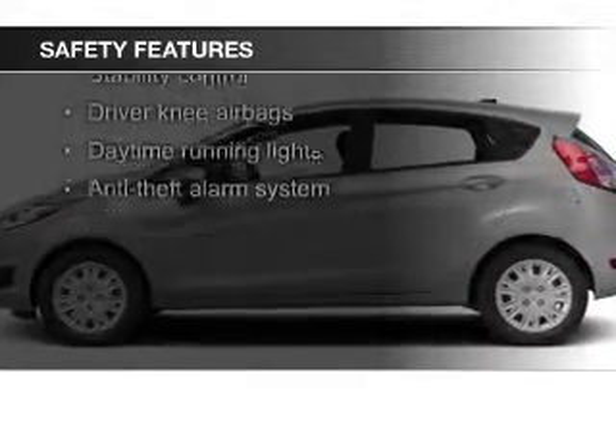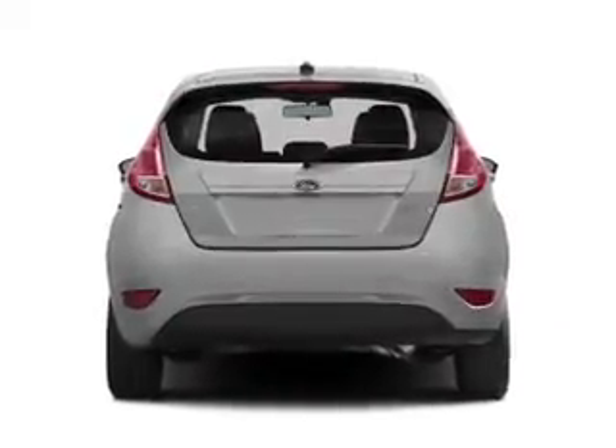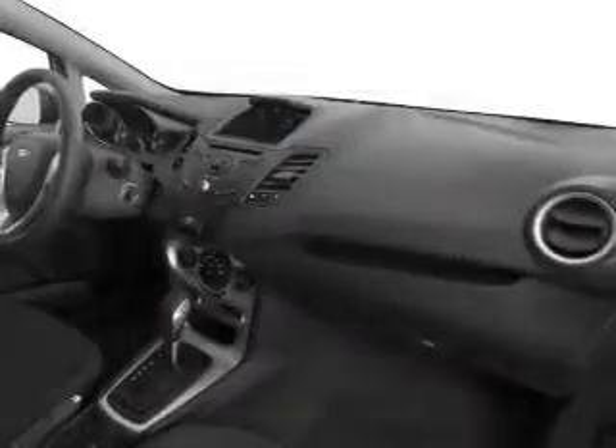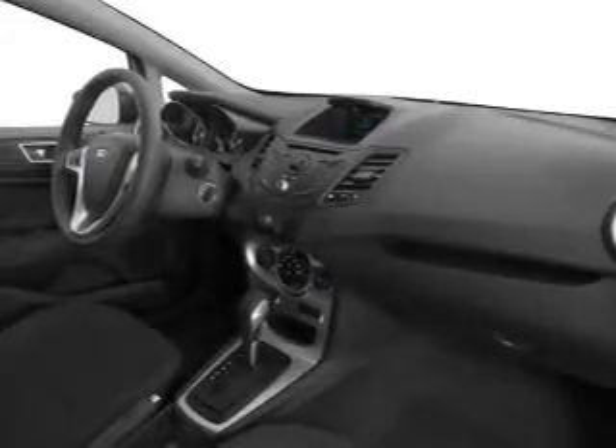Safety features include fog lights, curtain head airbags, side airbags, traction control, stability control, and a passenger airbag. Great quality at a great price — call or click to contact us today.